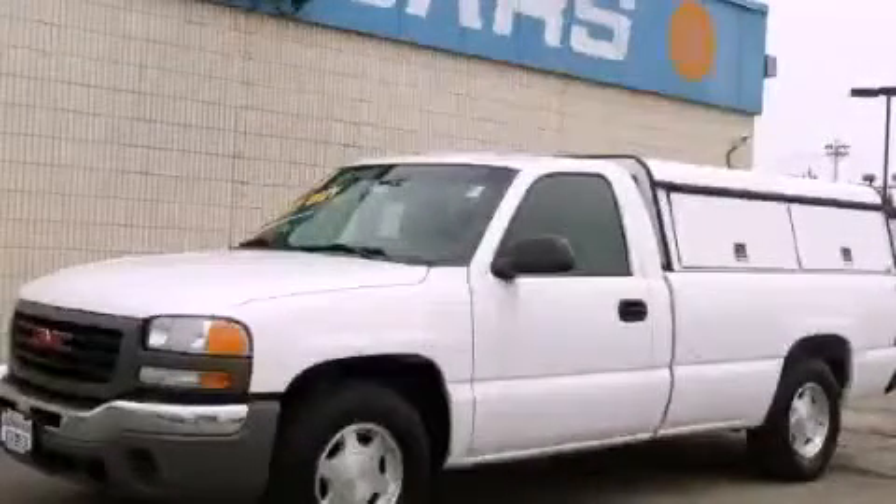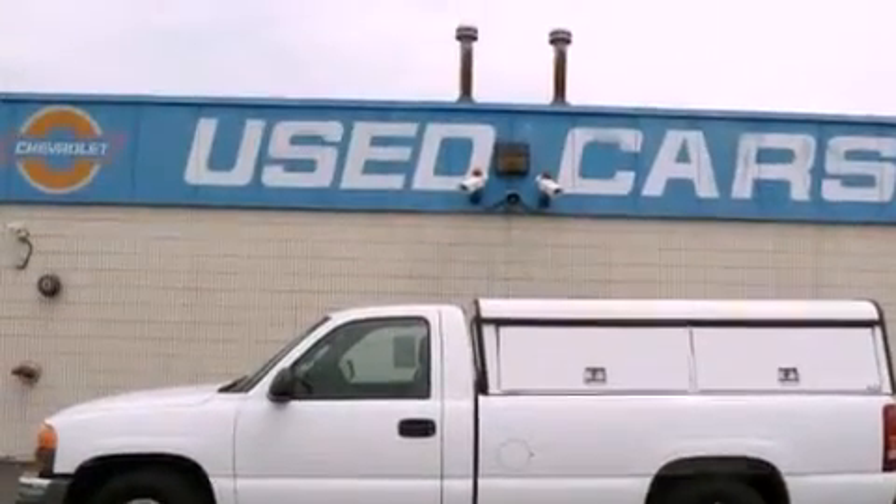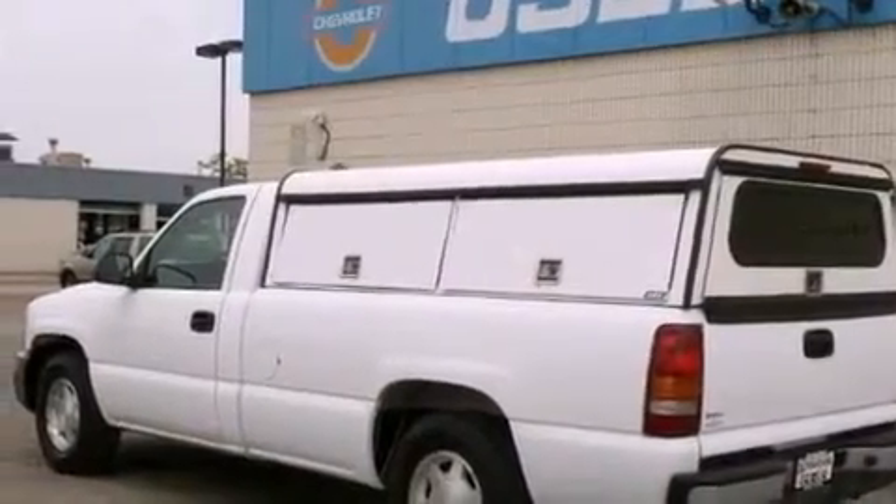This is a 2003 GMC Sierra 1500 — strong, durable, and dependable. It has an eight-cylinder engine and an automatic transmission. Its top features include dual-cargo area lights, an anti-lock braking system, and much more.